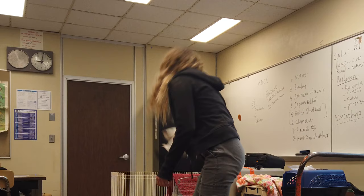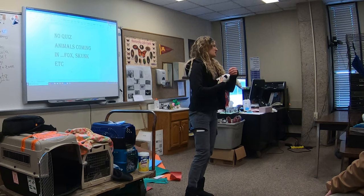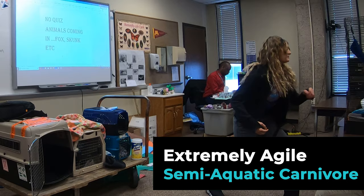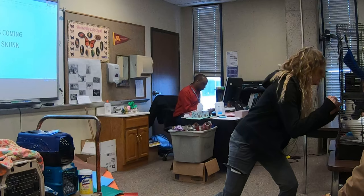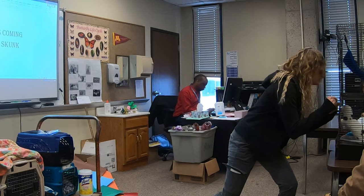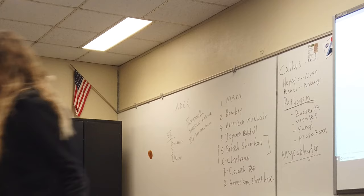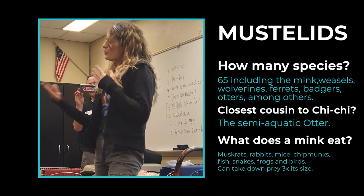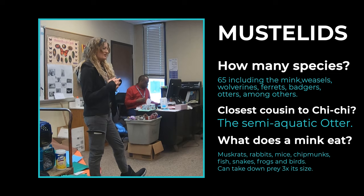She is a female, so this is the standard size for a female. She's very quick. The males actually get to be twice her size. Very agile animals. They are the mustelid family. The mustelid family has about 65 different species in it.